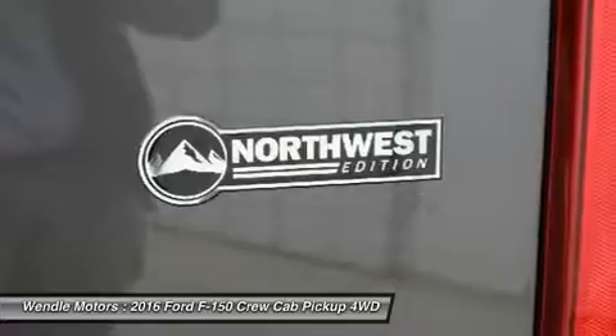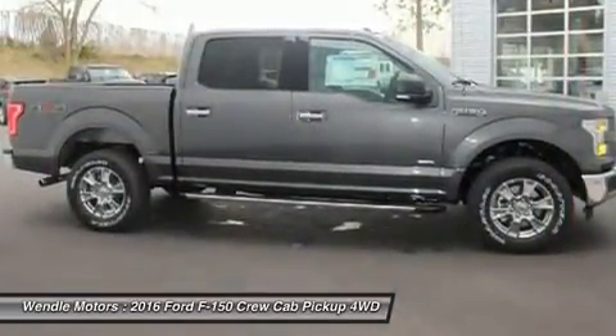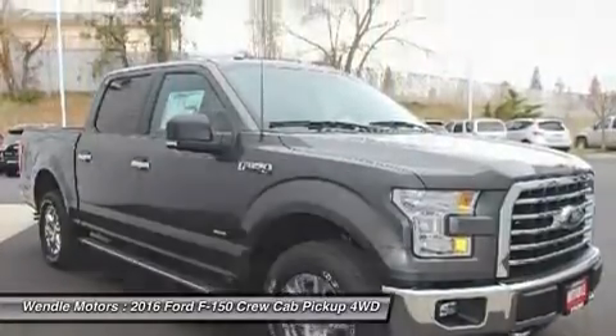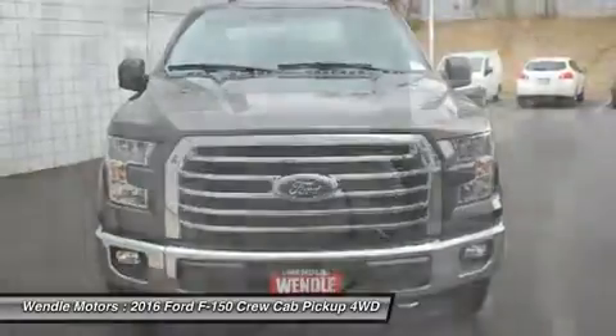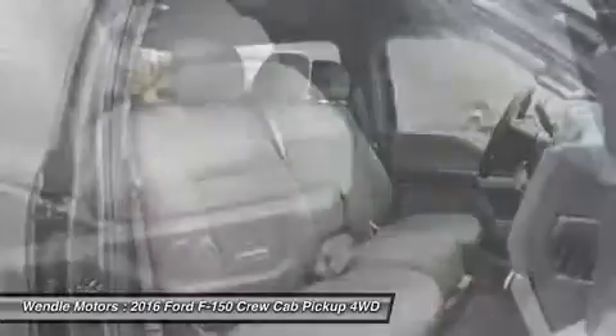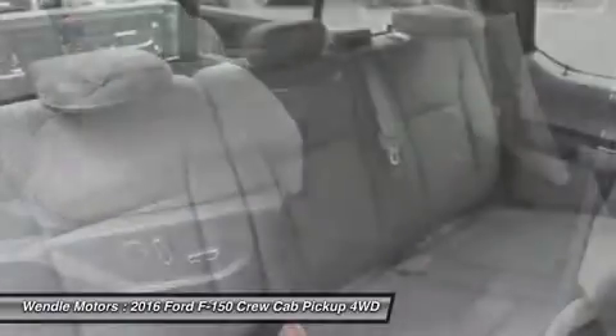Save $4,750 — $2,250 customer cash plus $2,000 bonus customer cash plus $500 Ford Credit, requires Ford financing. All offers are 0% APR for 60 months. Not all buyers will qualify for Ford Credit financing. Residency restrictions apply.